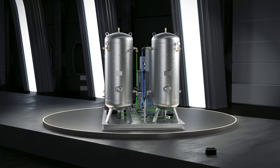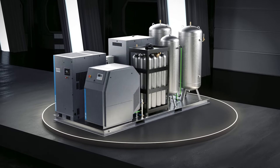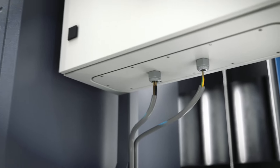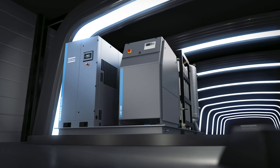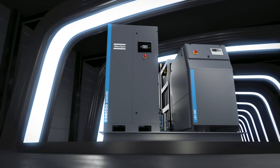This skid package is everything you need to control your nitrogen supply. It makes nitrogen generation seamless and easy — just connect to a power supply. For best-in-class performance, the variable speed drive compressor produces compressed air with industry-leading performance and reliability.